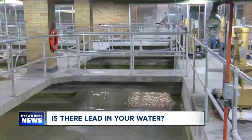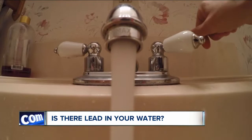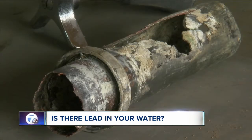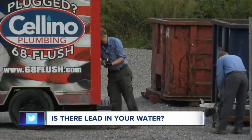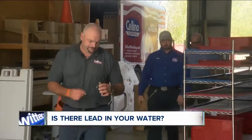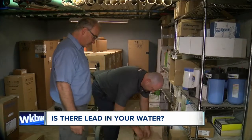The Erie County Water Authority treats its water supply to control the leaching of lead from old pipes. But people who use well water or have caustic water situations could be at high risk. This pipe here is a lead water service recently dug up in the city of Buffalo. Salino Plumbing from Elma works on older water systems and cautions that over-the-counter water filters will not protect you from lead.